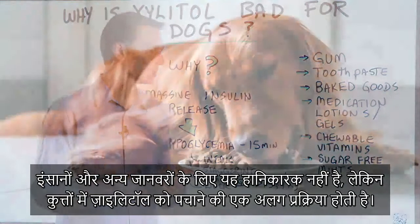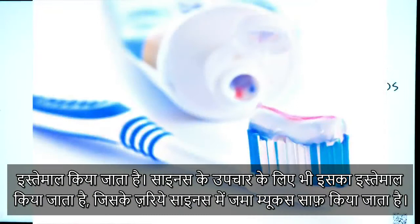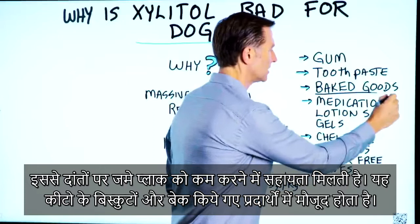Xylitol is a sugar alcohol. It's used in gums as an alternative to sugar, in toothpaste, and even in sinus remedies to clear out mucus. It also helps reduce plaquing on your teeth. It's in a lot of keto cookies and baked goods, medications, lotions, gels, chewable vitamins, and sugar-free mints.